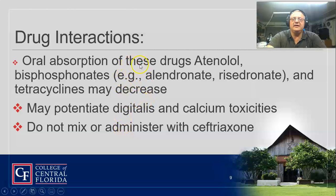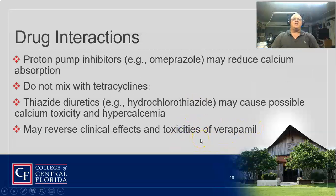It does affect the oral absorption of atenolol. Quinolones, tetracyclines, and any type of antibiotic — it can actually throw those off. It decreases the tetracycline effects. It also potentiates digitalis and calcium toxicities. Do not administer with ceftriaxone, which is also an antibiotic. So if a patient is on antibiotics, this is a good drug to stay away from.